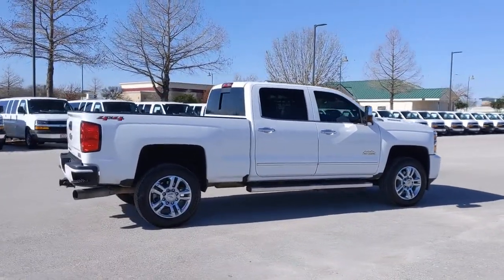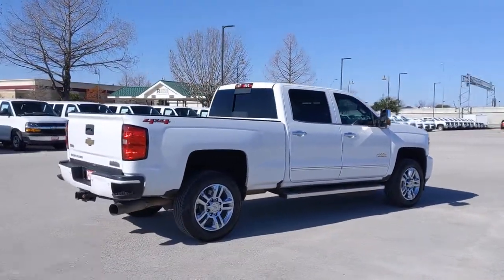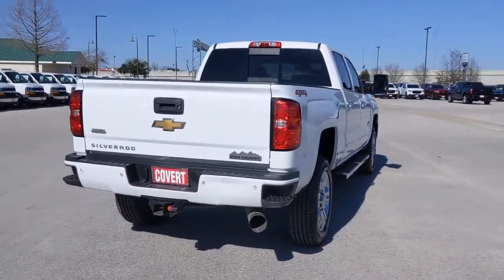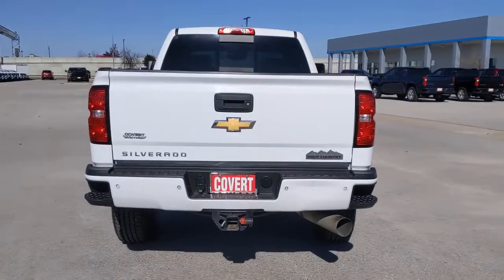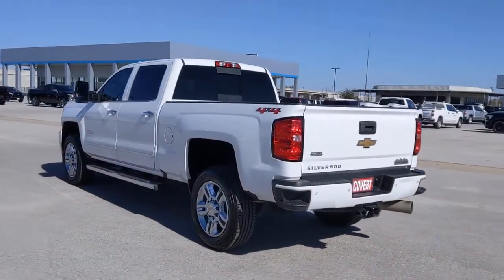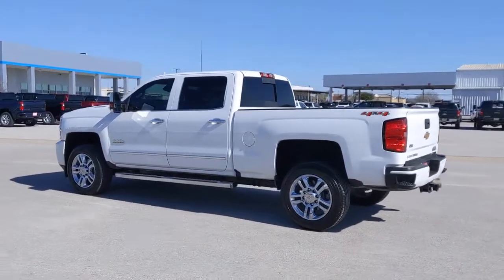These are just some of the great options this vehicle comes with: keyless entry, navigation system, backup camera, satellite radio, bed liner, four-wheel drive, cooled front seat, power passenger seat, fog lamps, and a premium sound system.